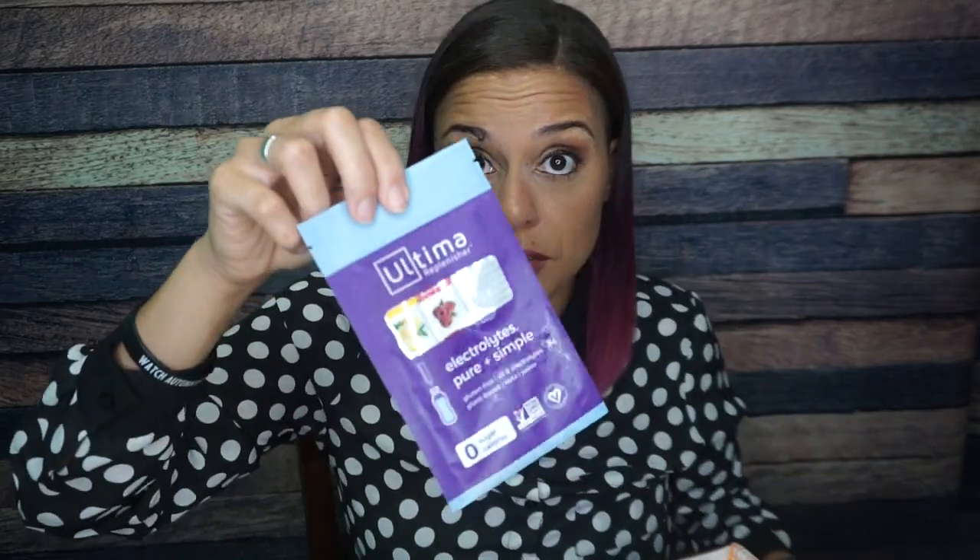We have Ultima — also covered in MCT oil. These are Ultima Replenisher electrolyte mixes. You know what I drink for electrolytes, and I really just don't like the flavor of these. I've really tried because they use better sweeteners than Zip Fizz — they really do — but they don't taste as good. Raspberry and lemon are the two samples included, and those are the only flavors I like. Still a great option if you're looking for one with cleaner sweeteners.